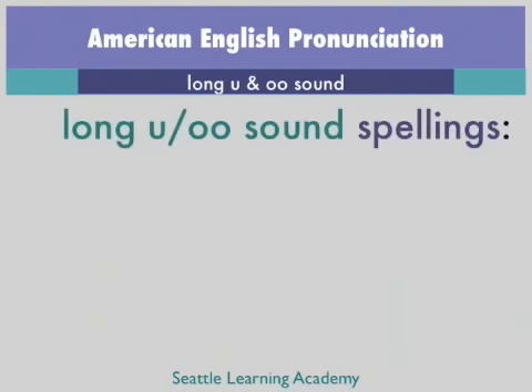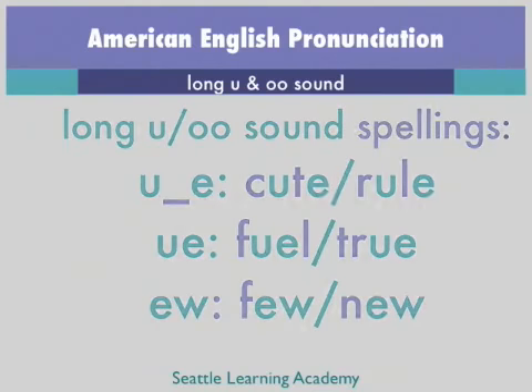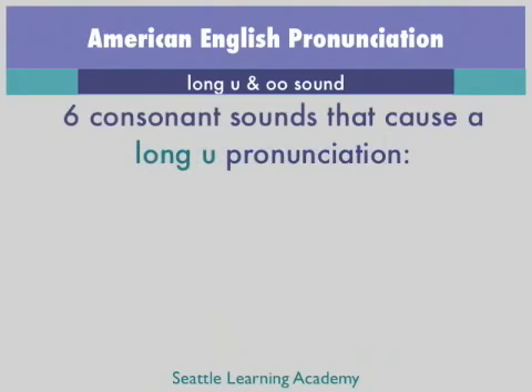Although both of these sounds share all three of these spellings, there is a pattern that can be learned to help determine which sound is going to be used, and it mainly relies on the consonant before the long U or OO sound. There are far fewer consonant sounds that will cause the long U, so we will focus on learning those six sounds. All other consonants besides these six are more likely to cause an OO sound.